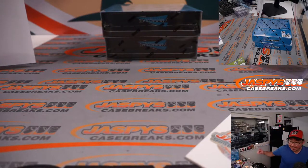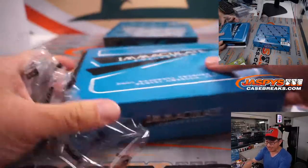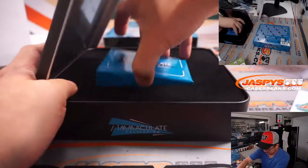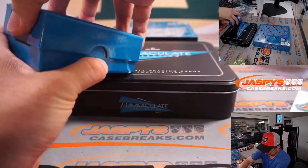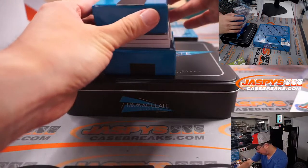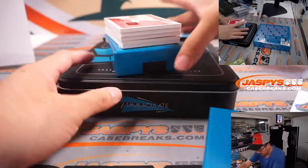And we are only halfway through this half case break. Second half in the store at JaspysCaseBreaks.com. This has the makings of a hot case. Got another redemption in the middle there.